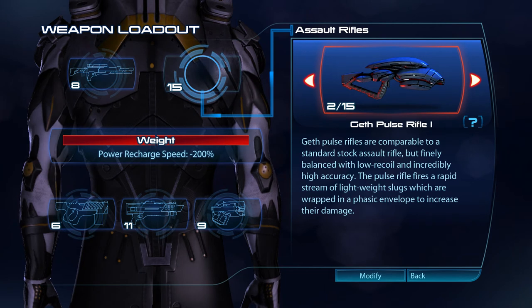Geth pulse rifles are comparable to a standard stock assault rifle, but finely balanced with low recoil and incredibly high accuracy. The pulse rifle fires a rapid stream of lightweight slugs, which are wrapped in a phasic envelope to increase their damage.